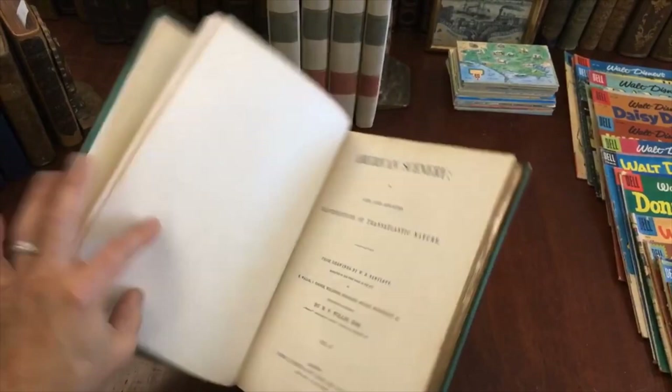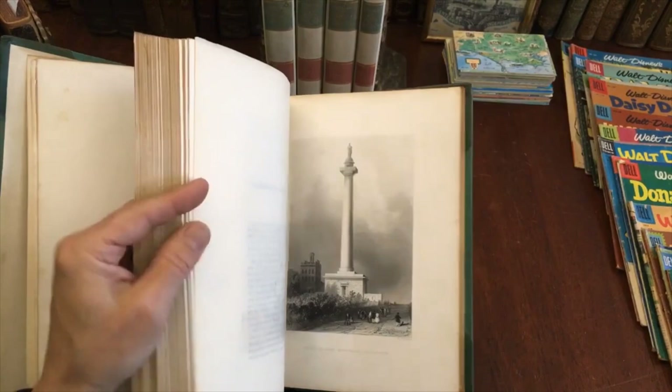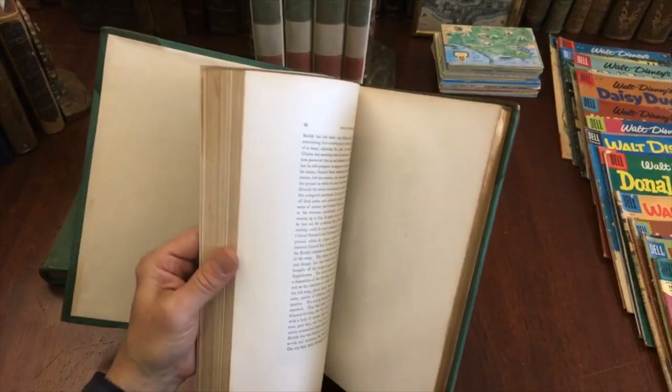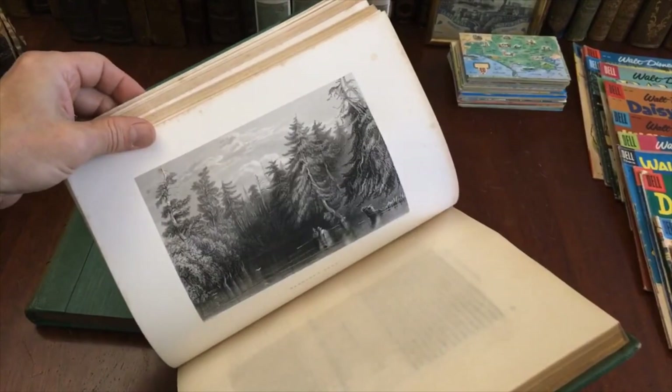And here's volume two — same sort of situation with attractive plates, clean. There are some urban views as well, like Washington's Monument in Baltimore. Many of the views have tissue guards. All of the views are printed on a heavy paper stock and then bound into the text by the binder. That's how the set was issued — all these plates were printed separately, one at a time, from metal plates that were engraved and inked.